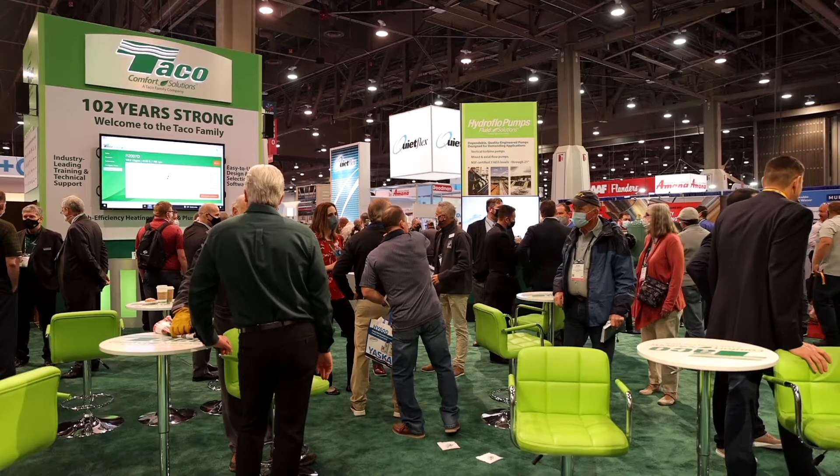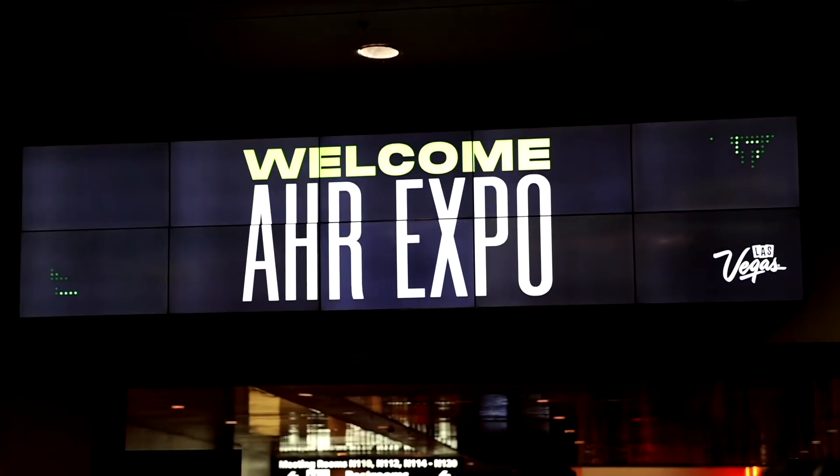Hello, my name is Ron Falcon. I am the Tankline Product Manager for Tayco Comfort Solutions. I would like to welcome you all to our booth here at the Las Vegas Convention Center in Las Vegas, Nevada.